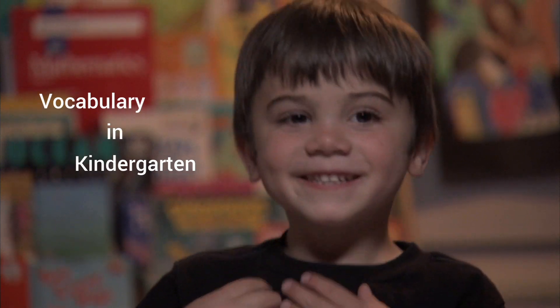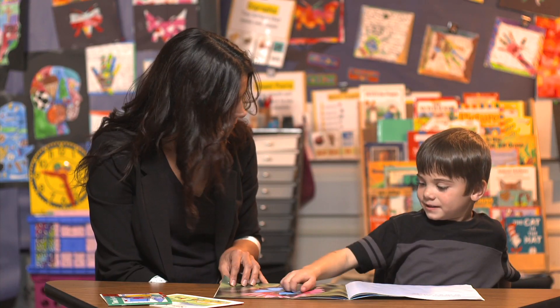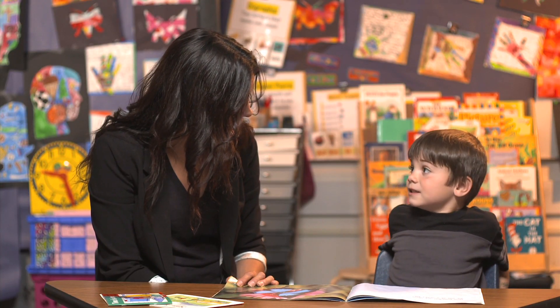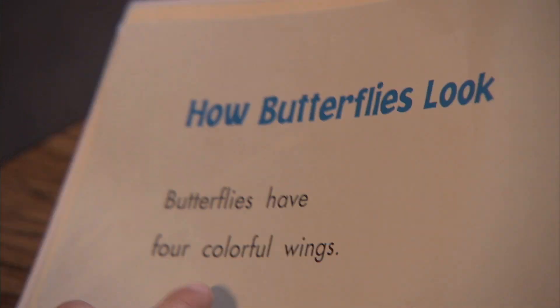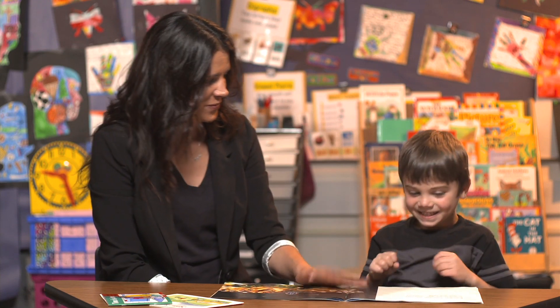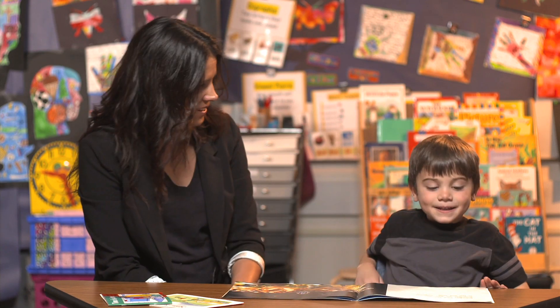Kindergarteners are learning lots and lots of new words. In fact, reading and talking about words is one of the best ways to build a kid's vocabulary. But you'll also notice that they'll have several ways to figure out the meaning of those new words, like using pictures or other text as clues.